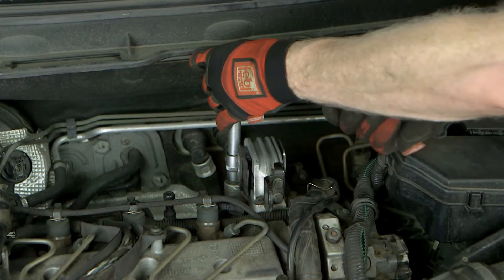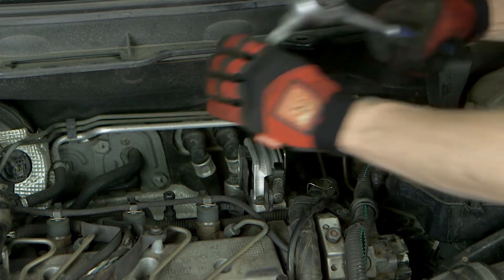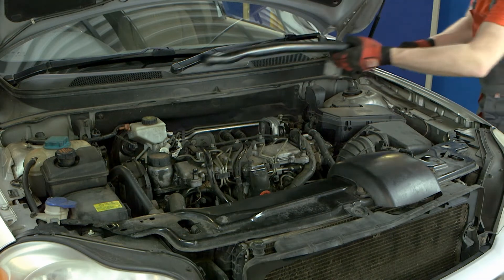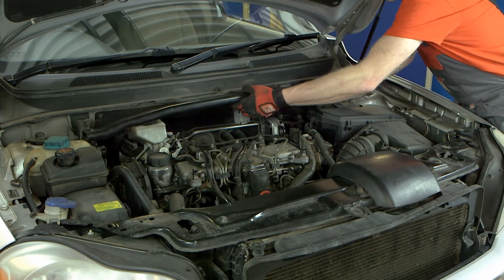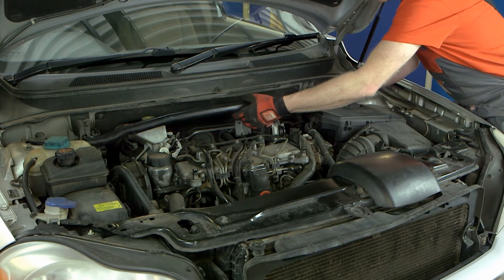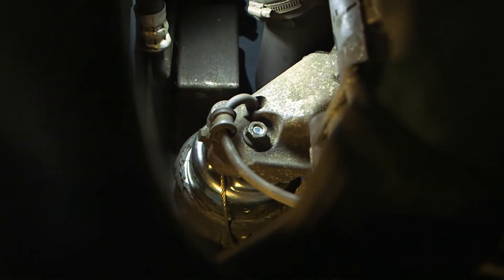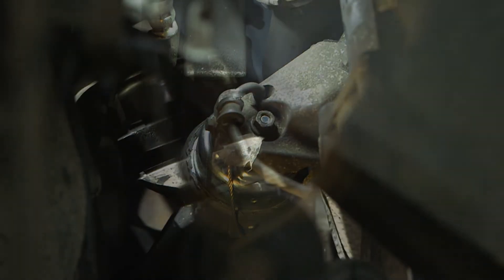The NVH analysis and the visual inspection of the original mountings provided hard, objective evidence that the engine mountings on the car were long overdue for replacement. A set of new Febi engine mountings were fitted to the vehicle, with all bolts and fixings tightened to the vehicle manufacturer's torque settings.